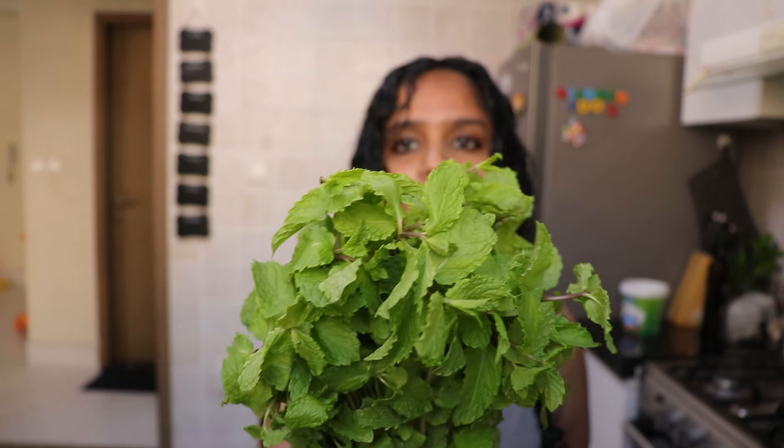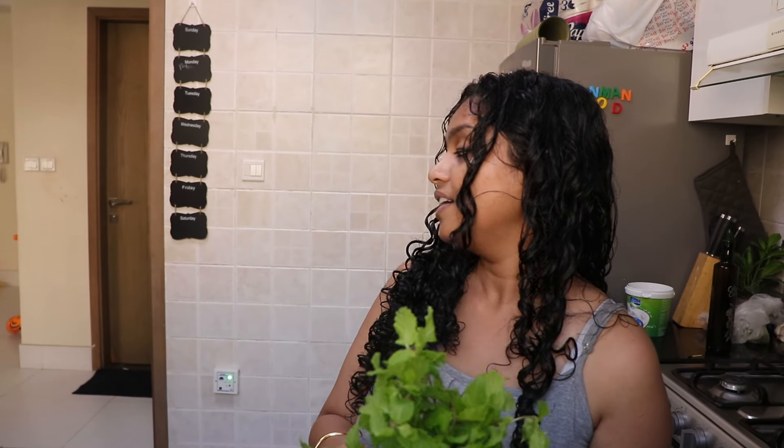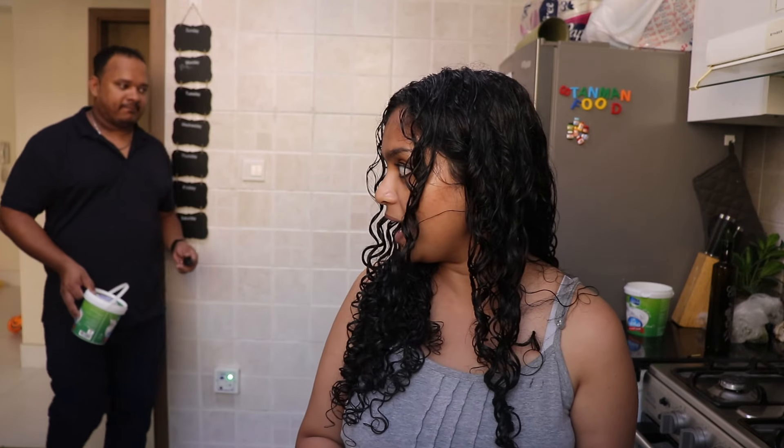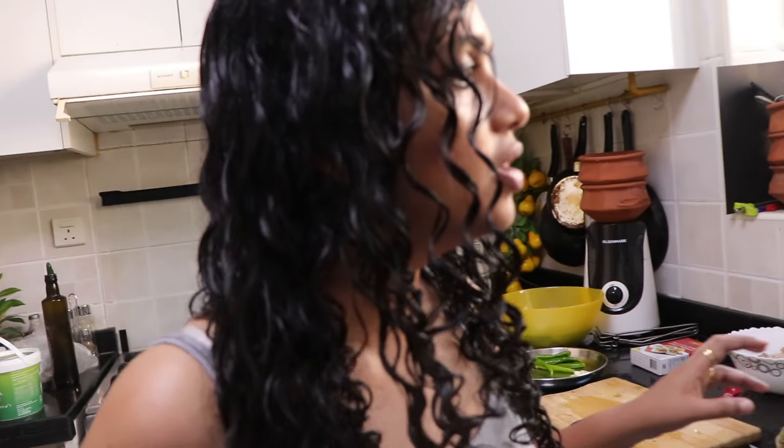Look at the coriander leaves — they're so fresh and beautiful. I just love coriander and mint leaves. Even when I'm tired and come back from work, Stanley makes this lemon soda and puts in a few mint leaves — it just adds magic to your drink. Okay, let's continue with this for dinner; we won't have pizza today.